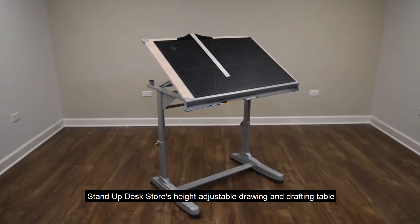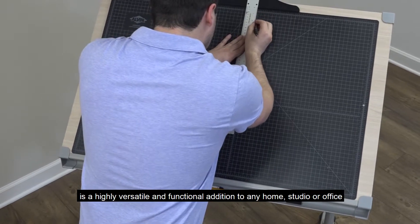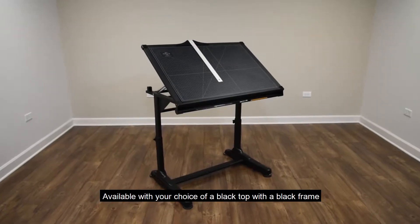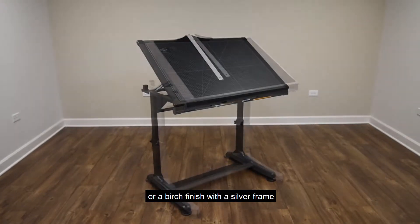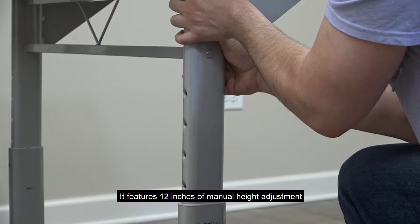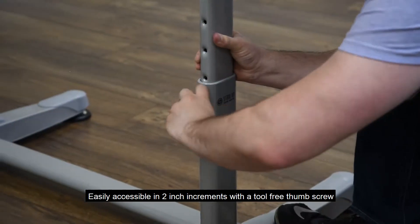Stand Up Desk Store's Height Adjustable Drawing and Drafting Table is a highly versatile and functional addition to any home, studio, or office. Available with your choice of a black top with a black frame or a birch finish with a silver frame, it features 12 inches of manual height adjustment, easily accessible in 2 inch increments with a tool-free thumb screw.